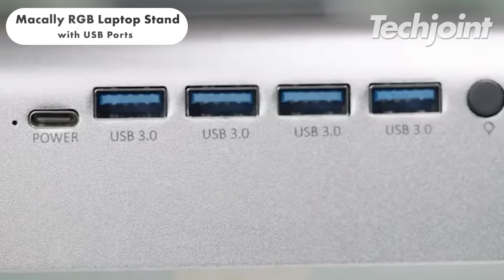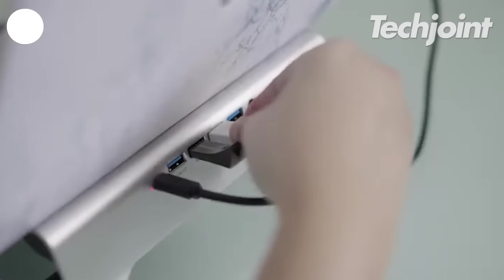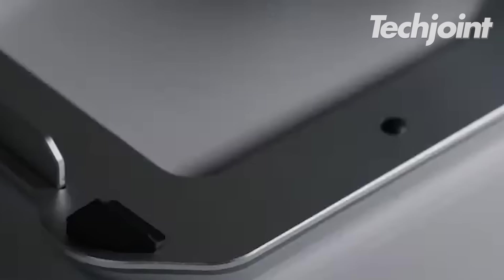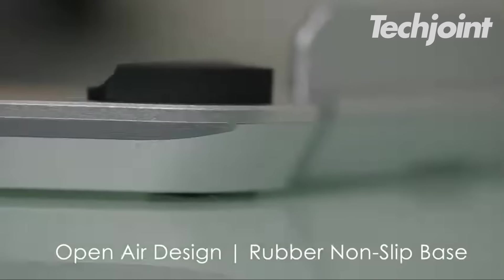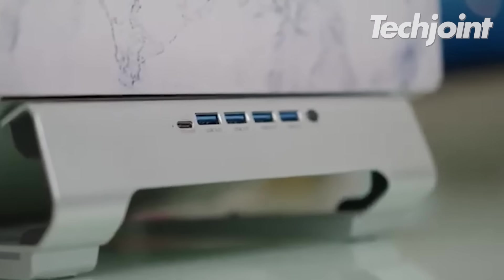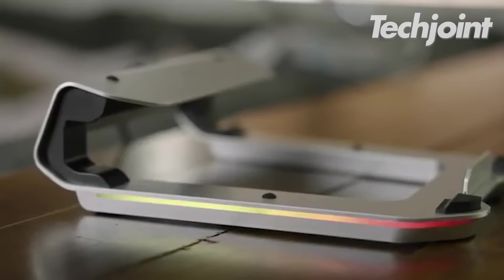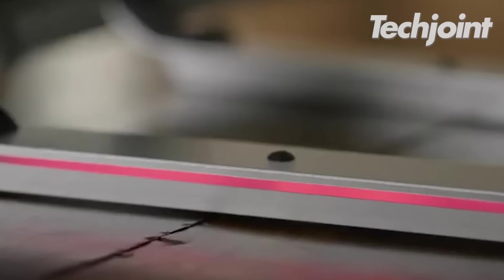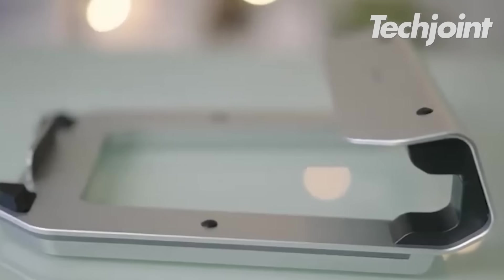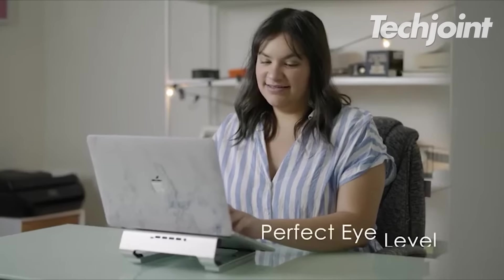This laptop stand is a versatile accessory that enhances your laptop's user experience. It features an ergonomic design, universal compatibility and an adjustable stand for optimal viewing angles. It also offers a USB 3.0 hub for connecting peripherals and features 10 different RGB lighting modes for a unique aesthetic. Typically made from aluminum, it costs around $50.